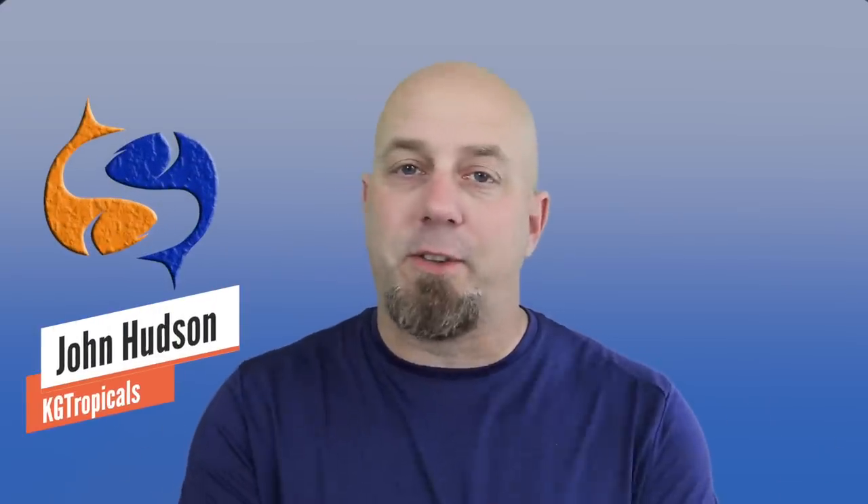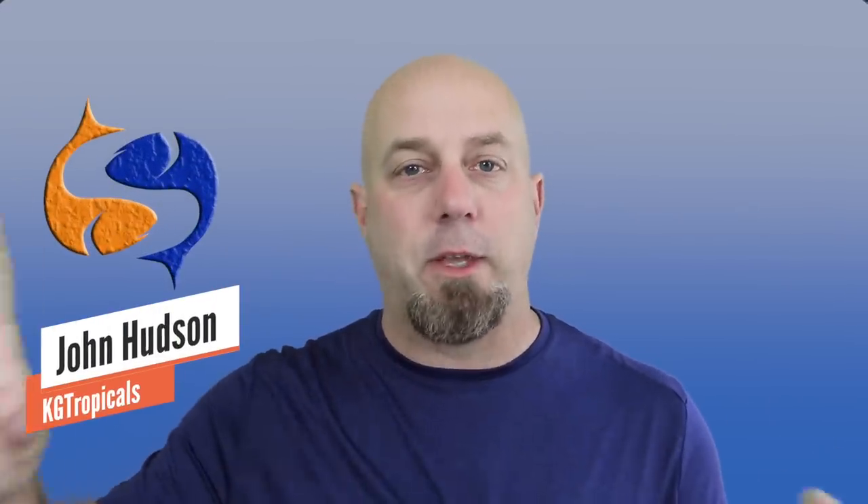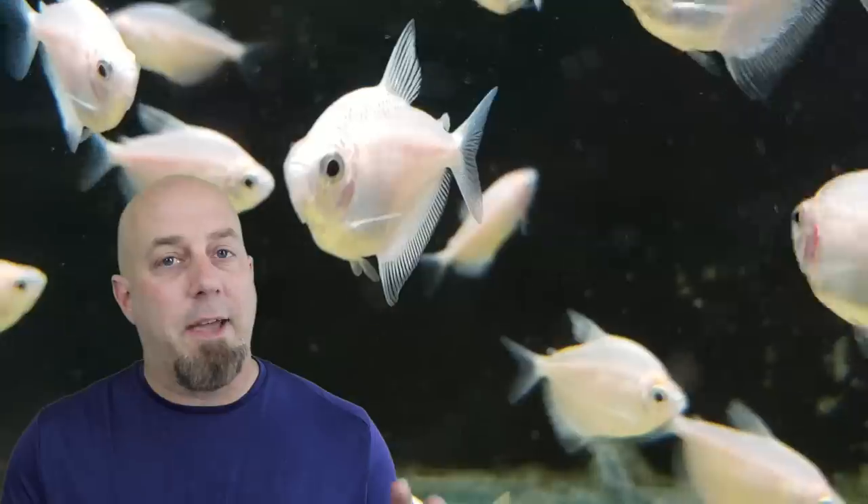It doesn't matter if you're someone that just has an aquarium in the corner that you like to keep as a decoration, or if you're a person that completely obsesses over fish keeping. There are certain things that we believe every fish keeper should have. If you don't have everything we list off here today, we highly encourage you to get all of these things because it's going to make your life so much easier and make life easier for your fish.